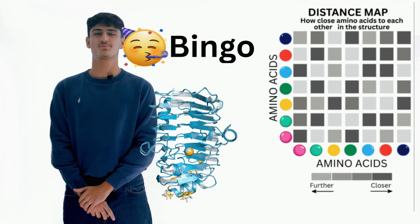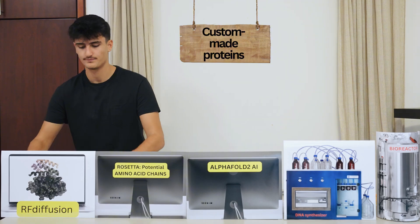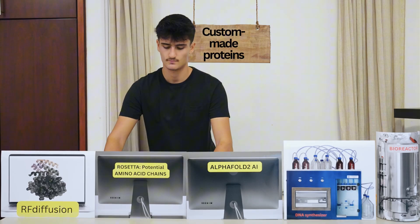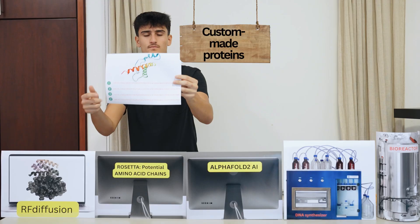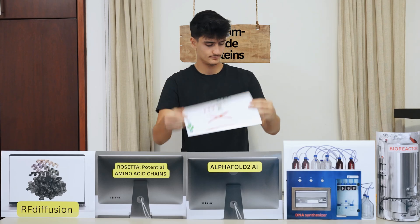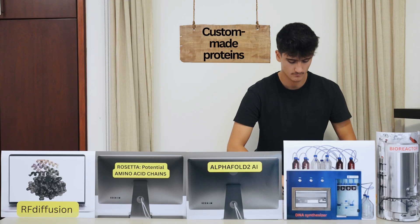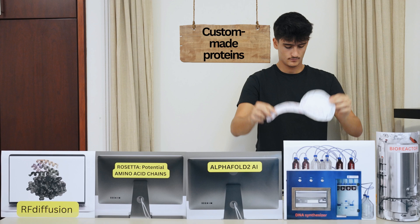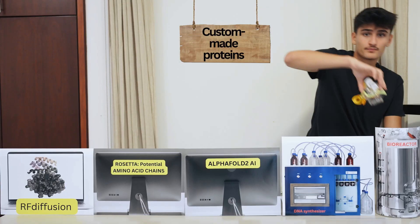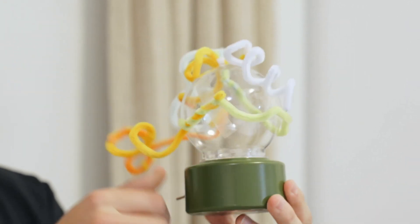With this knowledge, you can now create brand new proteins. Let me show you how. Define a function target. Design a matching 3D model. Estimate which chains of amino acids potentially fold into this model. Narrow down the options using AlphaFold. Define matching DNA to encode the polypeptide. Synthesize the DNA. Insert DNA in bacteria. Bacteria synthesizes the protein. And there you have it — from specialized enzymes to antivenom. Endless possibilities.